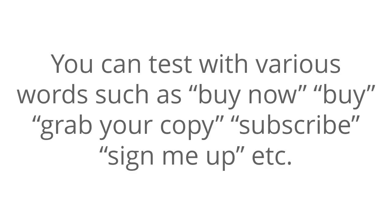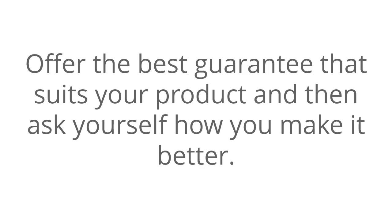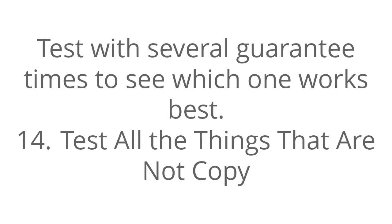Number thirteen: test your guarantee. Offer the best guarantee that suits your product and then ask yourself how you can make it better. Test with several guarantee time periods to see which one works best.